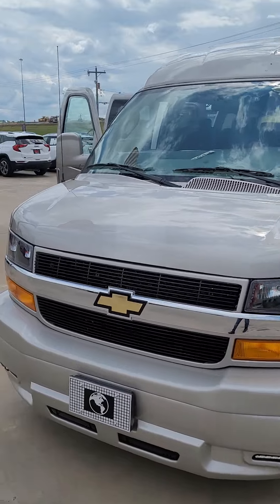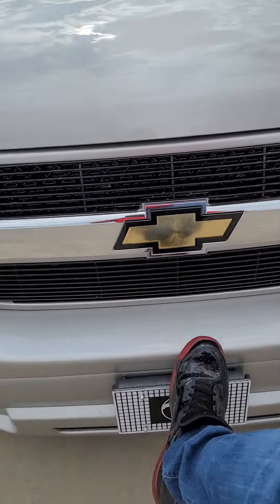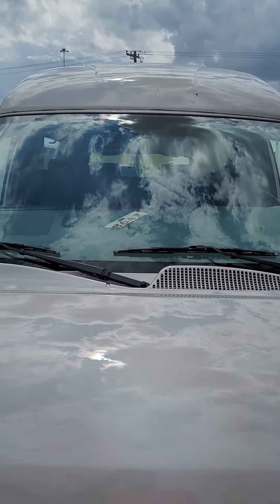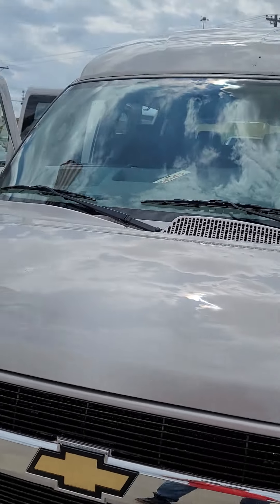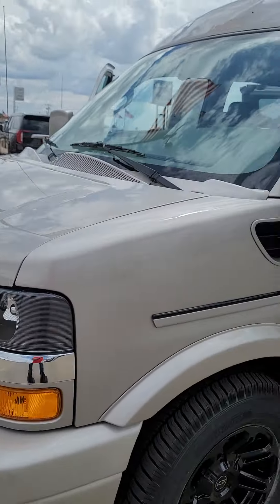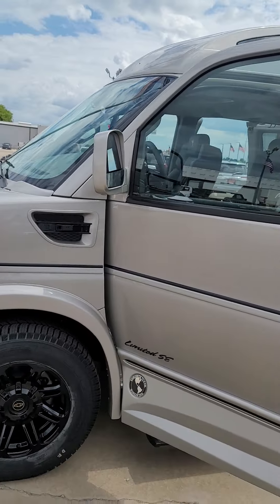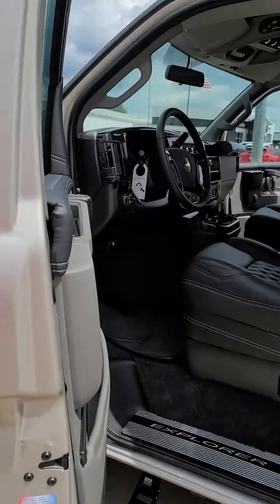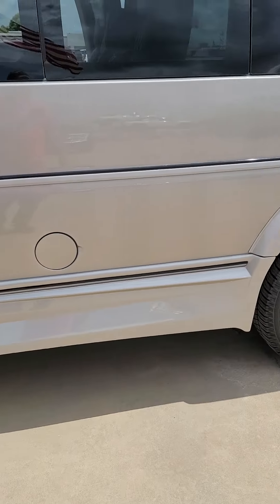First thing I wanted to show you — it's got a nice little step so you can get up to clean your windshield. There's a license plate step there, that way it's nice and easy. These things are the ultimate in vacationing vehicles. It does have Wi-Fi and a blind spot monitoring system.